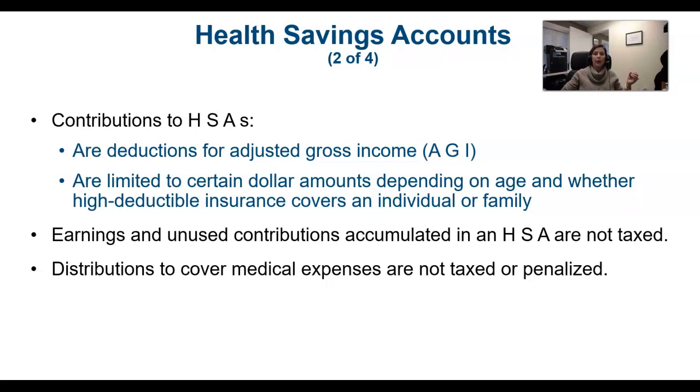The contributions that an employee makes to an HSA are deductions for AGI. That means it will be deducted from gross income before reaching the adjusted gross income figure. This is important because there are lots of credits and deductions that are based on AGI. So when a deduction is taken for AGI, it will reduce the AGI number and allow somebody the opportunity to potentially fall under the threshold for certain deductions.